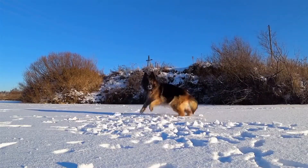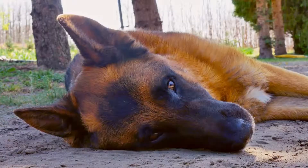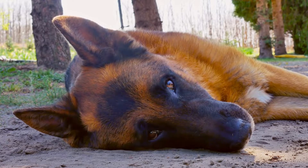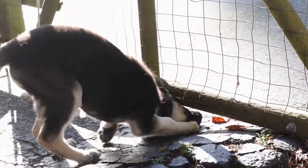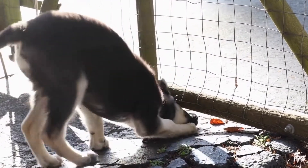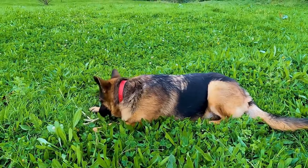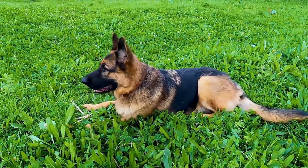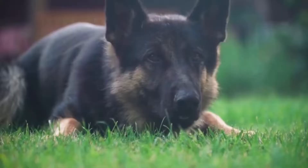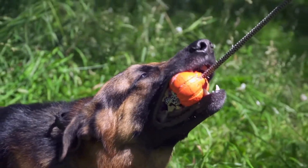One: Brushing. Regular brushing is essential for maintaining a German Shepherd's double coat. Their fur consists of a dense undercoat and a longer, coarser outer coat. Brushing should be done at least once or twice a week to remove loose fur, dirt, and tangles. Start by using a pin brush or slicker brush to gently remove any debris and detangle the fur. Then, use an undercoat rake or a de-shedding tool to remove dead hair from the undercoat.